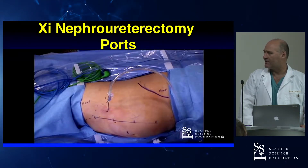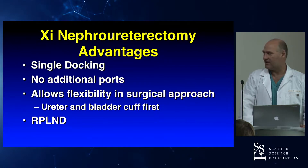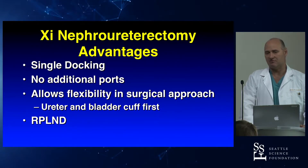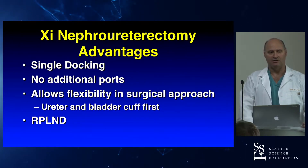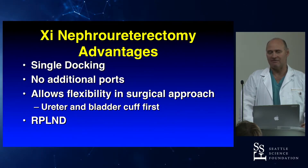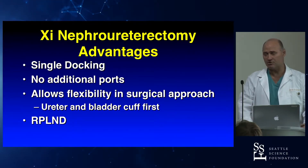Here's what it looks like in real time — there's our port configuration. With this port configuration and the XI, it's single docking, no additional ports. I tend to do the ureter and bladder cuff first because it's under tension. I put a clip on to decrease spillage. People get excited when you clip the ureter early because they say the kidney's going to swell up, but we run these patients really dry — I haven't had that problem. We run them dry and we have pneumoperitoneum going, so renal blood flow is not significant.